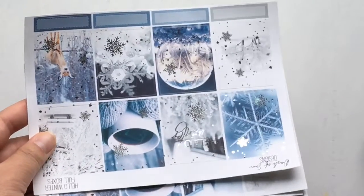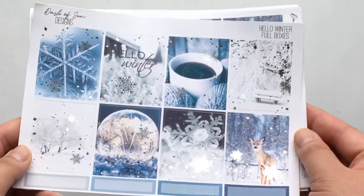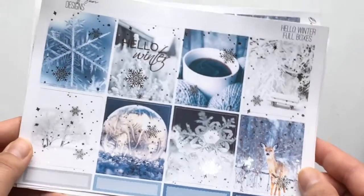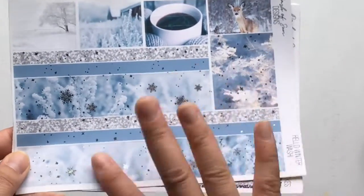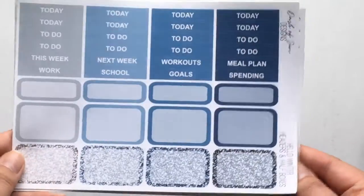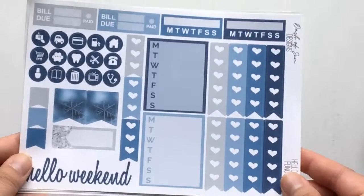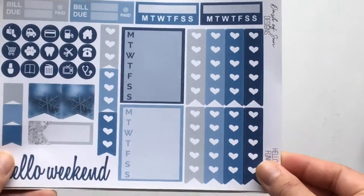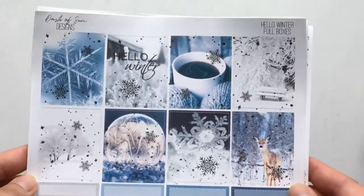The last kit I wanted to show you guys is from Dash of Sun Designs. This is her Hello Winter kit, and this is the mini kit. I chose it in silver foil, of course. You get the full boxes here with a lot of snowflake details and quarter boxes at the bottom. This is her bottom washi, extra full box, and washi strips. She has premium matte paper, which is really smooth. Headers, half boxes, and quarter boxes — I love the variety of blues in this kit, so pretty. And then this is her functional page with some bill dues, habit trackers, round icons, flags, heart checklists, weekly boxes, and fuller heart checklists. I think she's planning to reformat her kits too. And that's everything from Dash of Sun Designs.